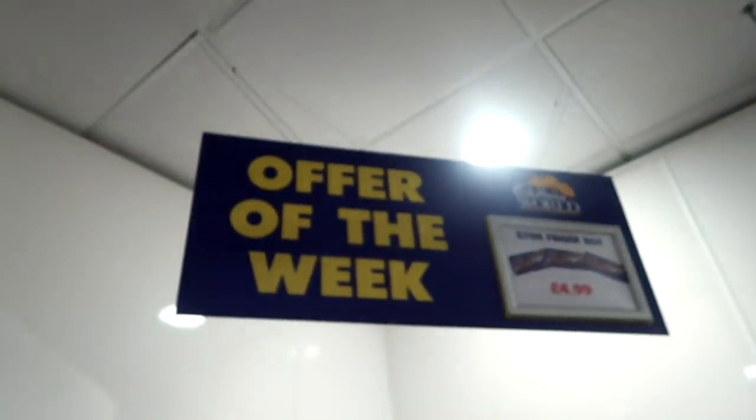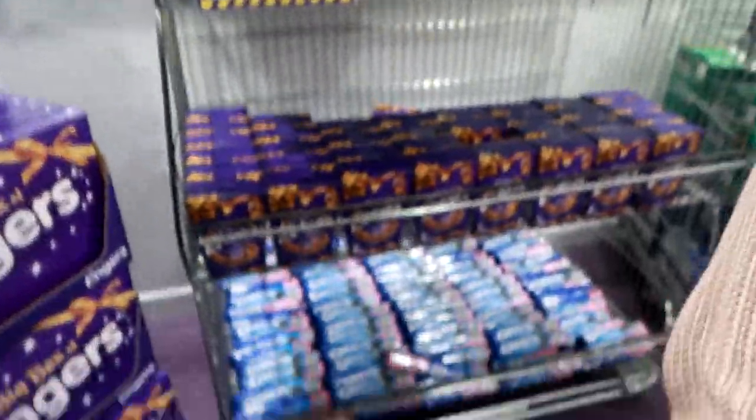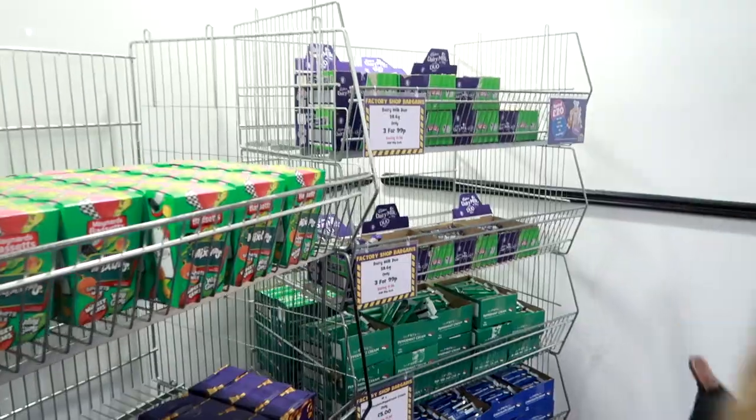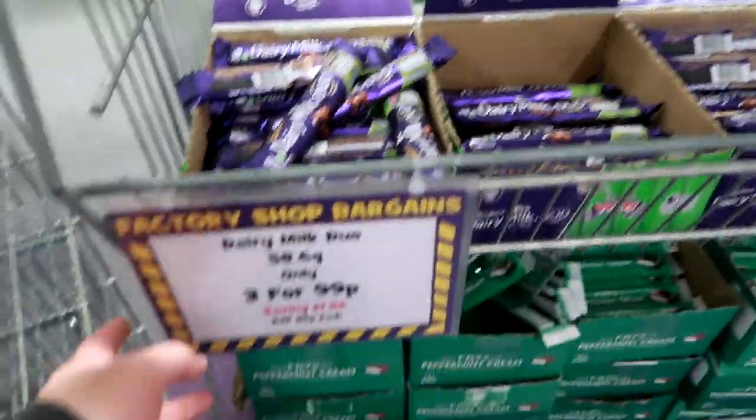Gold, dark, good fudge bar - but the offer of the week is £4.99 for a load of fingers. Oreo - good. What are these over here? Dairy Milk duos, three for 99p - yeah that seems right.